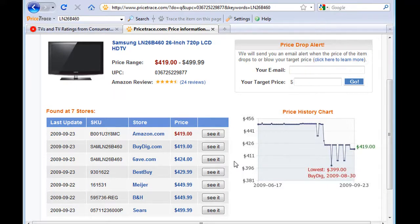So get your PriceTrace toolbar today. It's free, it's easy, it's fast — it's all you need for online shopping.